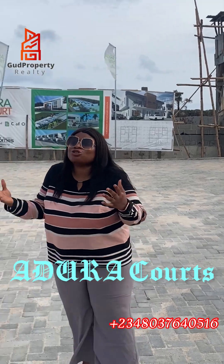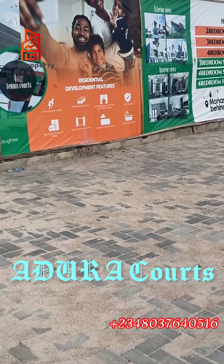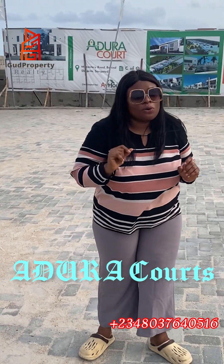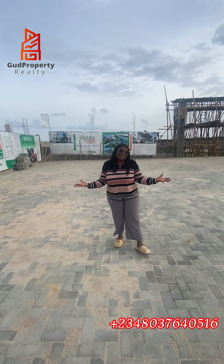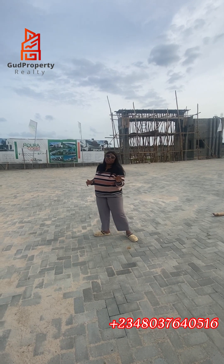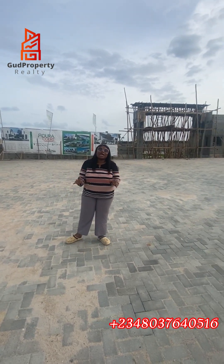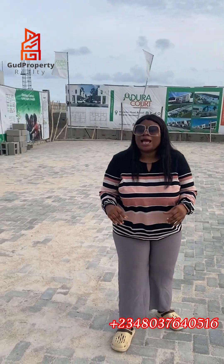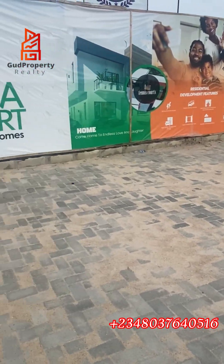Why do I say so? This is Adura Court — Adura Court on Monastery Road, Sangotedo, Aja, Lekki, Eti-Osa. Adura Court is an epitome of beauty, class, and luxury. It is one estate made for only the elite, only the classy, and only those who value the finer things of life.